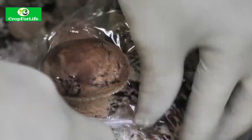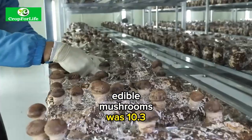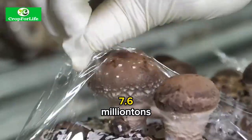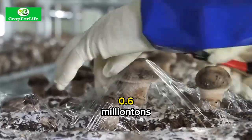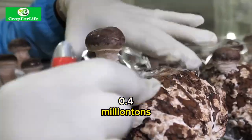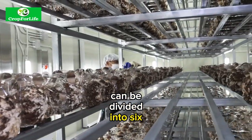According to FAO 2020, the global production of edible mushrooms was 10.3 million tons in 2018, with China being the largest producer at 7.6 million tons, followed by Italy at 0.6 million tons, and the Netherlands at 0.4 million tons.